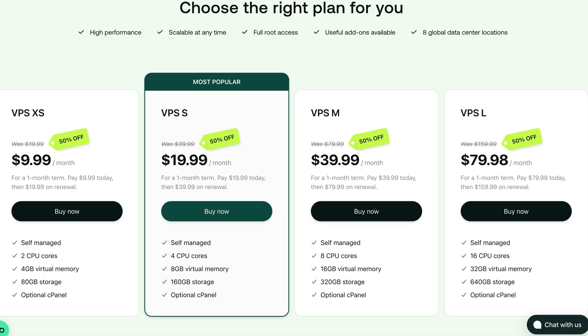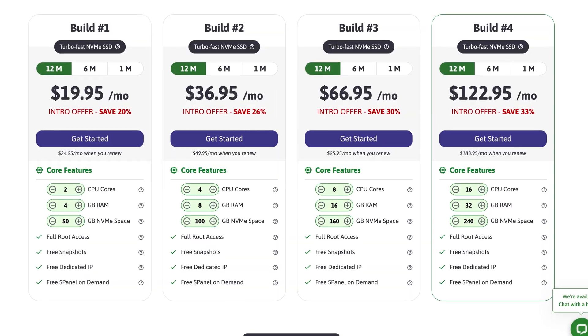Looking for the best VPS hosting solution but feeling overwhelmed by all the options? Gigabyte this, NVMe that — it's a lot to take in. In this video, we'll compare the market leaders in VPS hosting to find the ultimate winners.